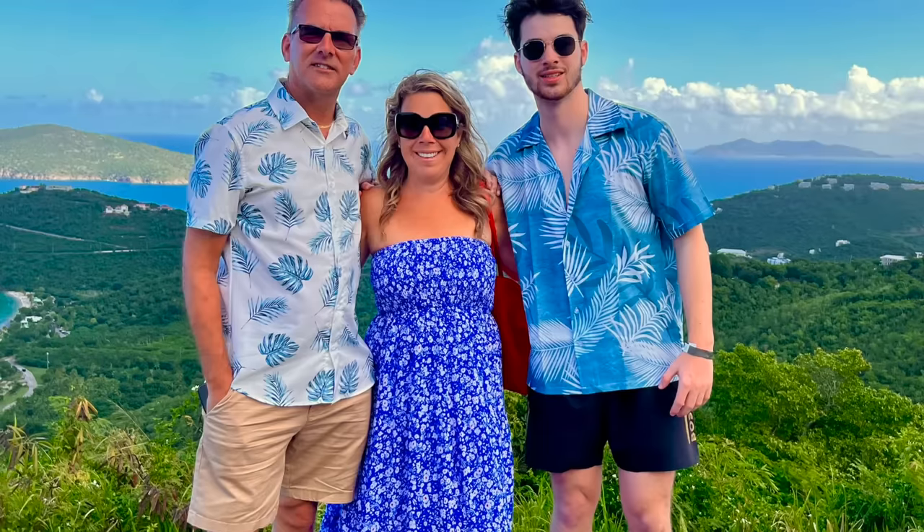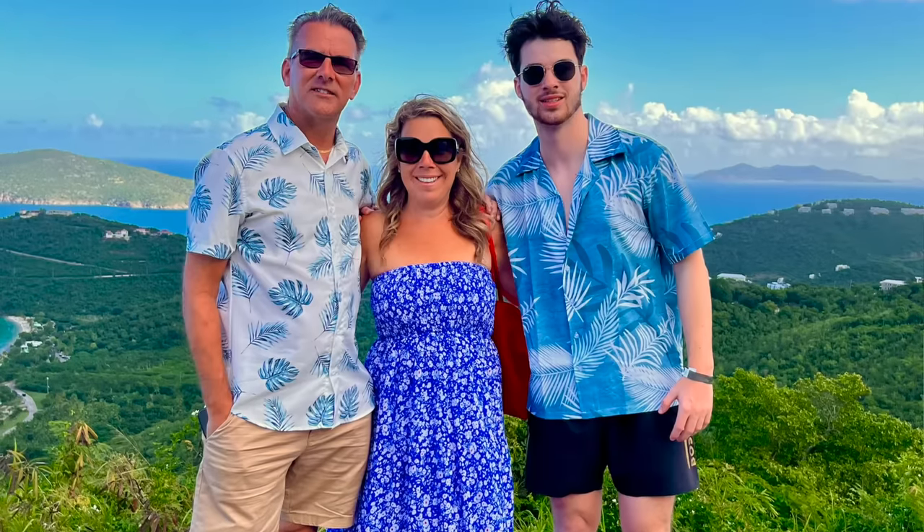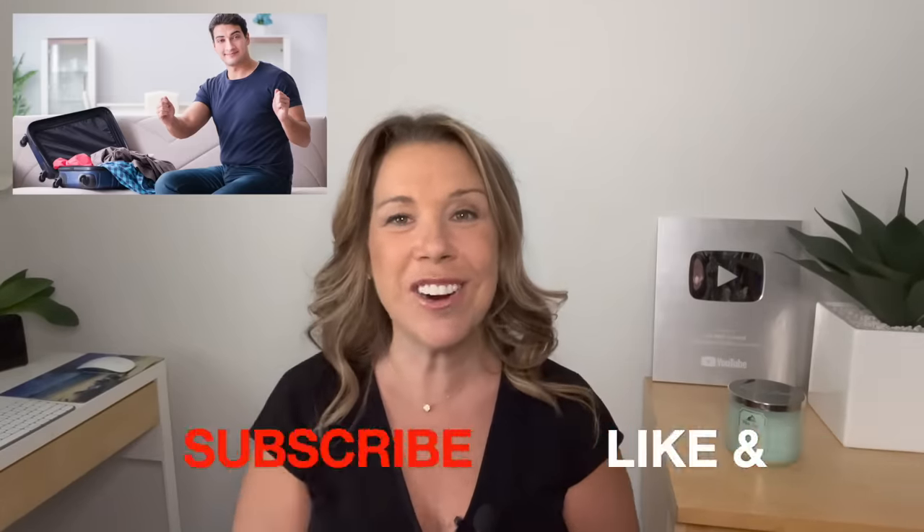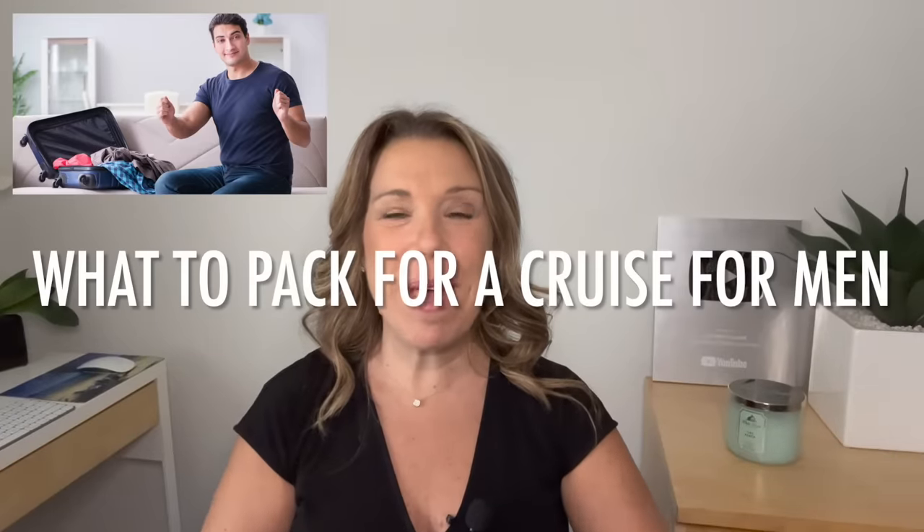I'll also share some mistakes that they've made when it comes to packing for a cruise. If you like this video and find it helpful, informative, or enjoyable, please give it a thumbs up and subscribe to the channel. Let's get started — what to pack for a cruise for men.